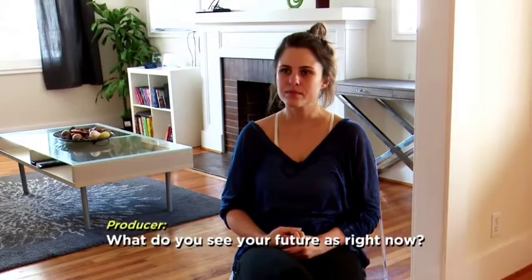When asked what she sees her future as right now, Anna says she still doesn't see a future, and that's sad.